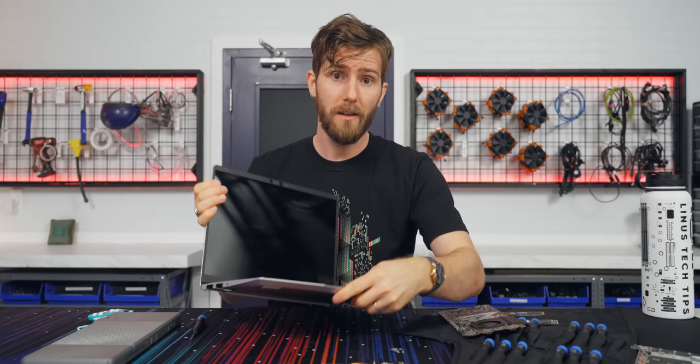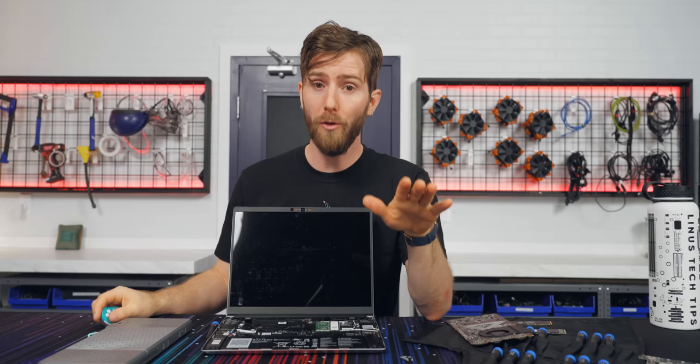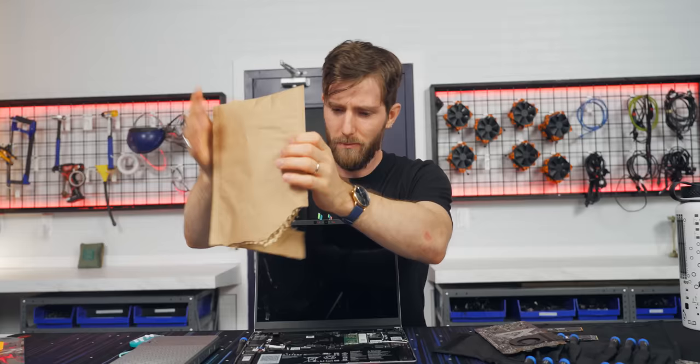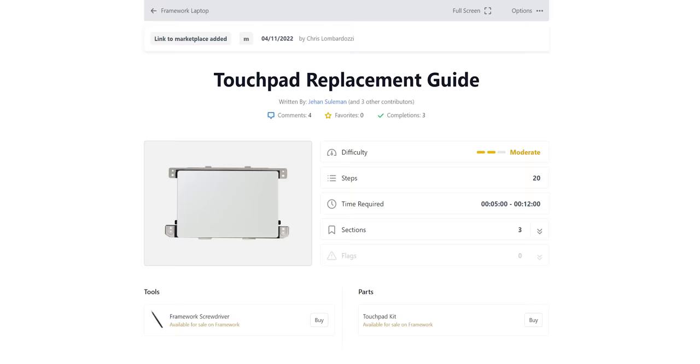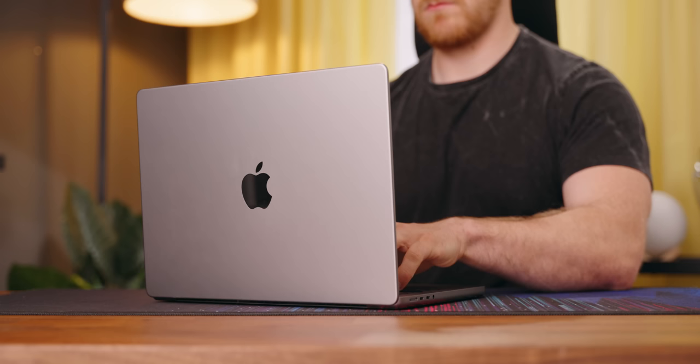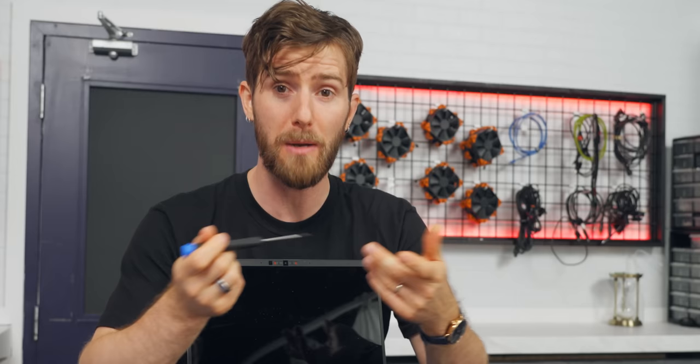That last one can be easily addressed with Framework's hinge upgrade, which now ships with all new laptops, and we also got one to upgrade my old machine. As for the trackpads, those can easily be repaired by the user, so you don't need to send your laptop away and be completely computerless just to get a replacement. However, the ability to fix it yourself isn't an excuse for bad quality assurance, because that wastes both time and money for Framework and for you.